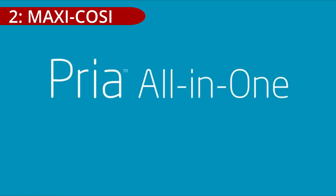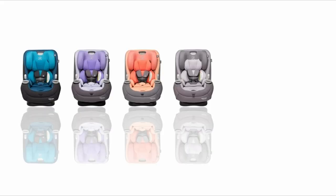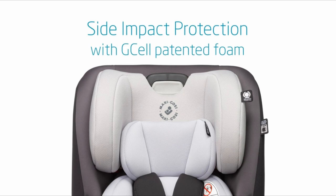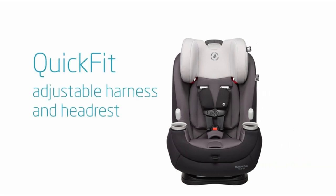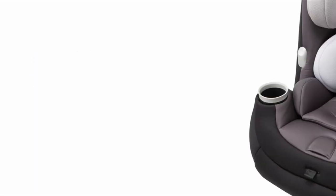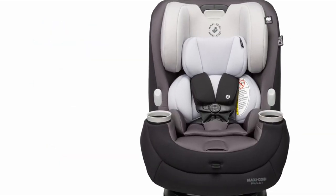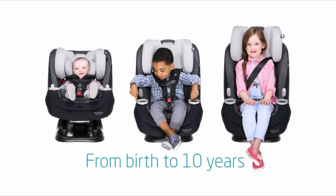On number 2: the MaxiCosi Priya Pure Cosi All-in-One Convertible Car Seat is rated 4.1 out of 5 stars based on 359 reviews and is priced at $269.99, available in mystic gray. Features include a quick-fit shoulder harness that automatically adjusts harness and headrest height, in-and-out harness holders to keep straps accessible during buckling, removable infant pillows for extra support, one-click latch connectors for easy installation, two dishwasher-safe cup holders, and a machine washable and dryer-safe seat pad and harness covers.